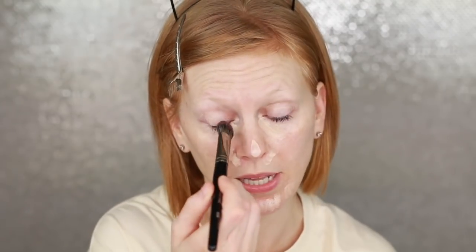I'm just gonna kind of spot check, spot conceal. I'm gonna put a little under my eyes, just a little bit in my problem zones — which is my whole face. Okay, then just blend.